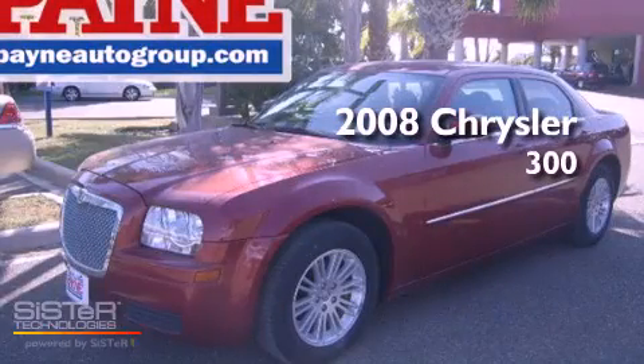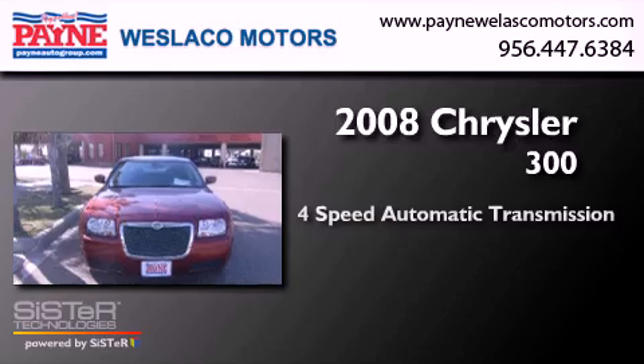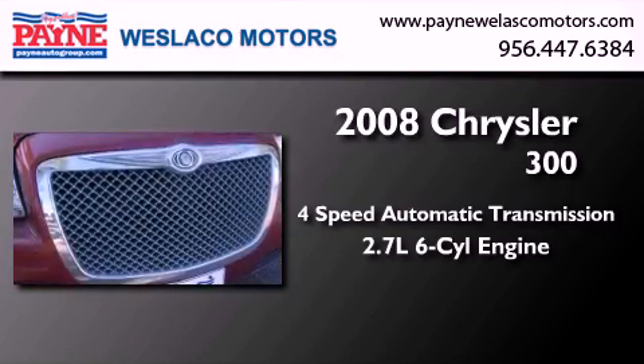This is a 2008 Chrysler 300. This four-door sedan has a four-speed automatic transmission and a 2.7 liter V6.